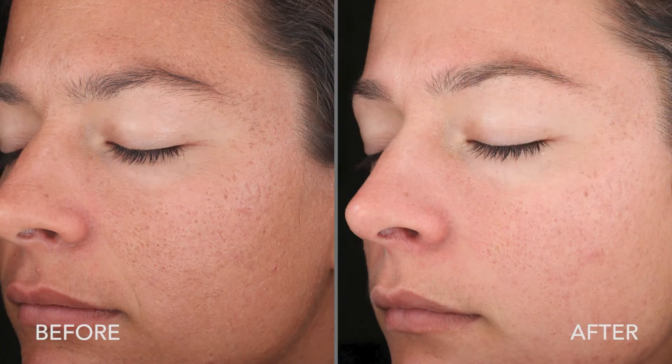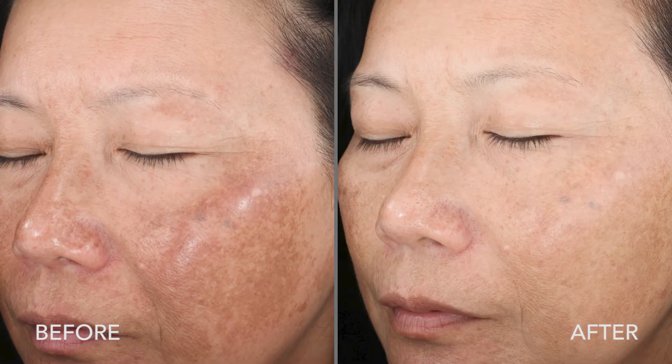One of the treatments I perform here is chemical peels. We can use chemical peels to treat a variety of different skin conditions and skin types. Some of the most common things we treat are acne, sun damage, any kind of premature aging, but we can also use them to treat things like melasma, rosacea, any kind of dry or dull skin. It's a great treatment for almost anybody.